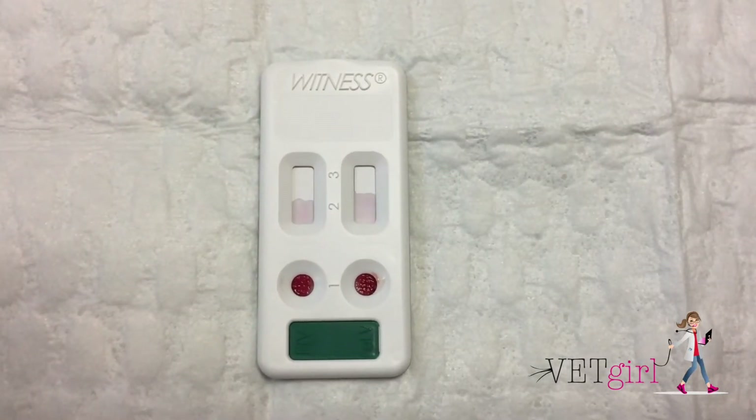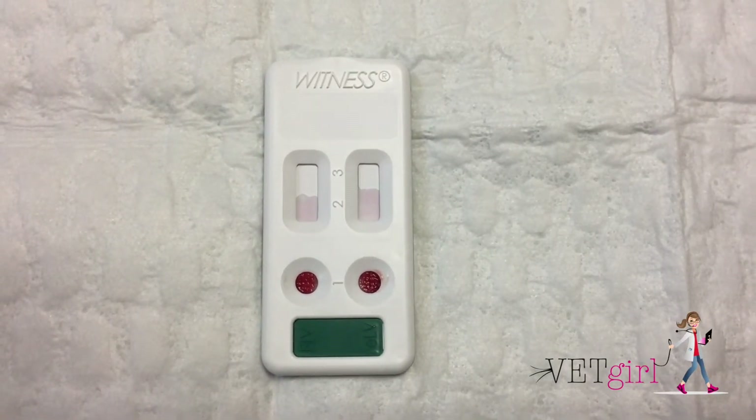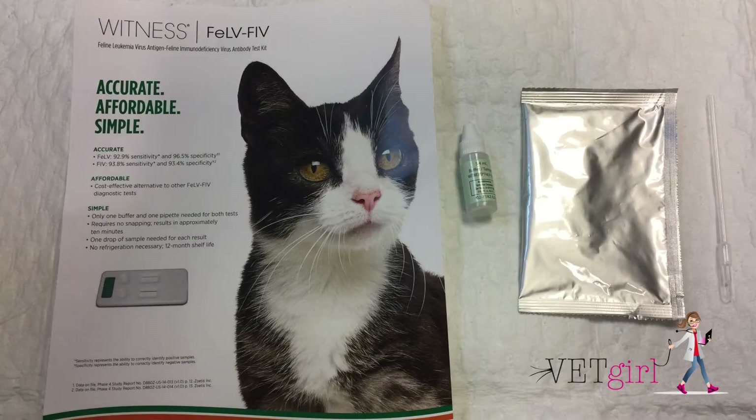In this VetGirl video, we demonstrate how to use the Witness feline leukemia (FELV) and feline immunodeficiency virus (FIV) test by Zoetis.